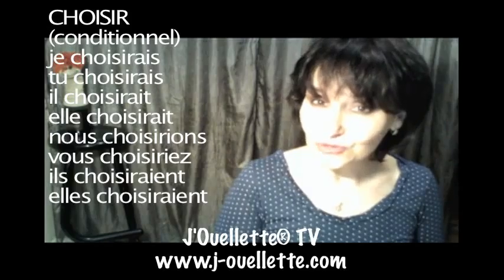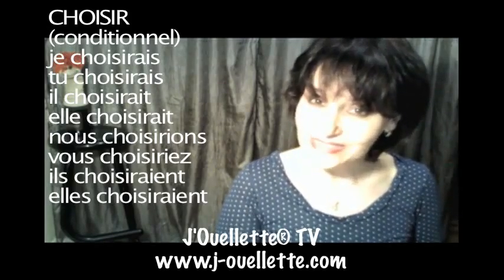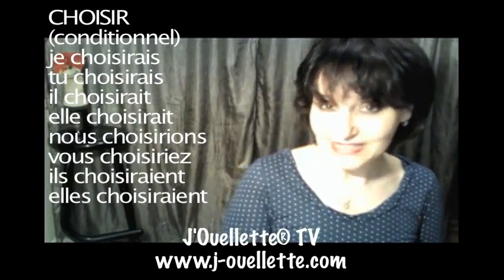Nous choisirions. Vous choisiriez. Il choisirait. Elle choisirait.